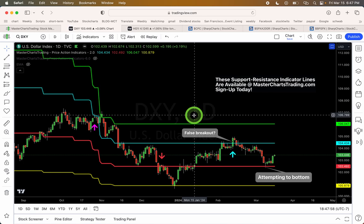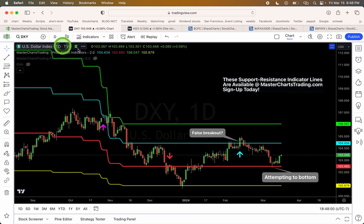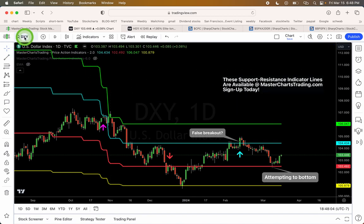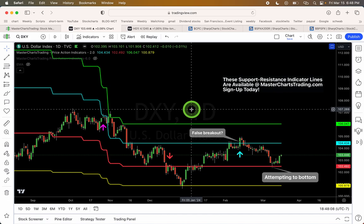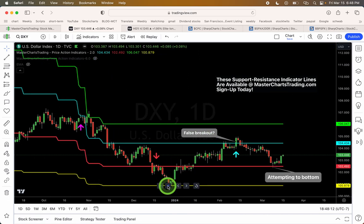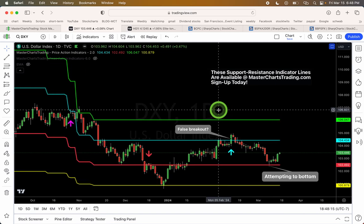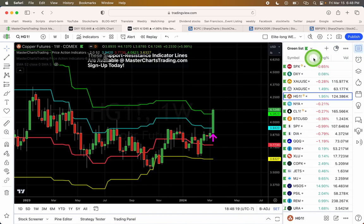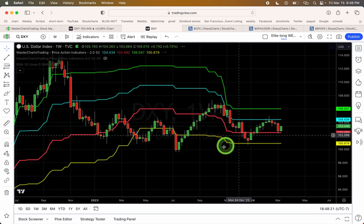Let's move on to the dollar universe. Here's DXY — the dollar currency index on a daily time frame — and I want to first look at it on the weekly time frame so I can make a point.